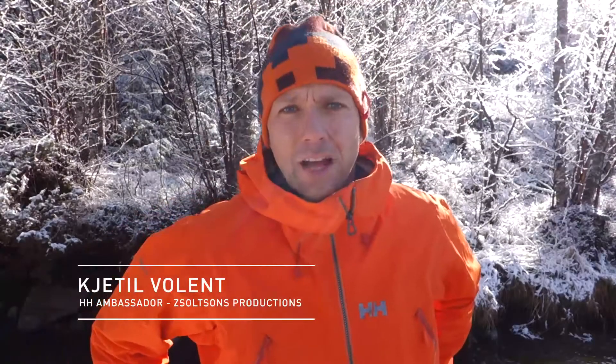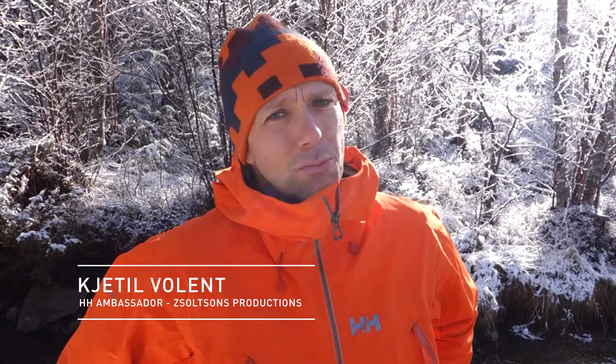Hi, I'm Kjetil Wolland and I'm a Helly Hansen ambassador doing mostly skiing and I'm a part of the Scholtzson production team. Today I'm going to show you the fantastic Odin mountain jacket.